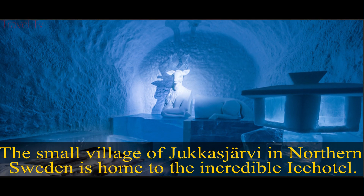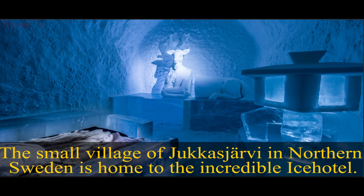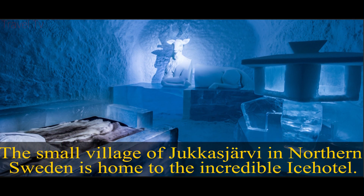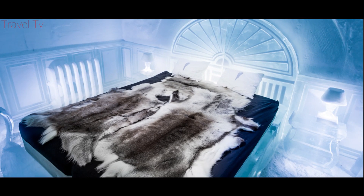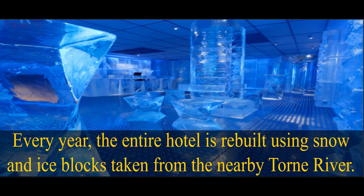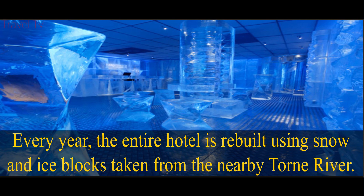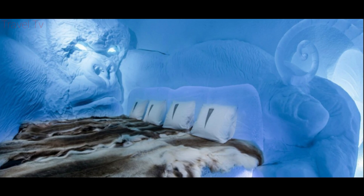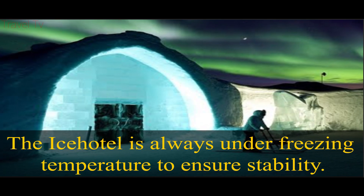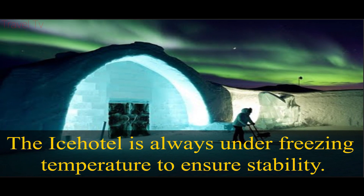Ice Hotel. The small village of Jukkasjärvi in northern Sweden is home to the incredible Ice Hotel. Every year, the entire hotel is rebuilt using snow and ice blocks taken from the nearby Torne river. The Ice Hotel is always kept at freezing temperature to ensure stability.